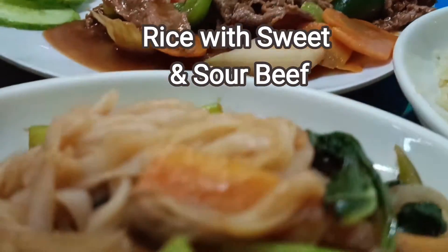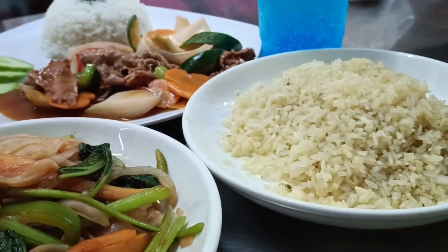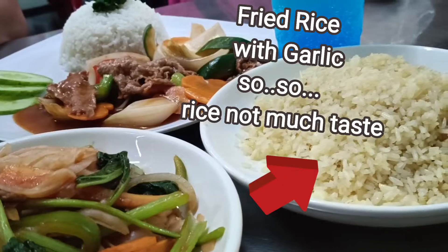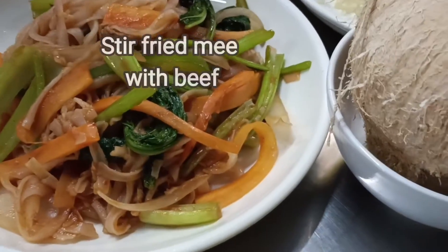We ordered rice with sweet and sour beef — it tastes nice. We also ordered the fried rice with garlic, but the fried rice was too hard with little garlic, so it's not really to our taste.